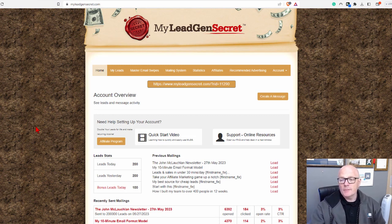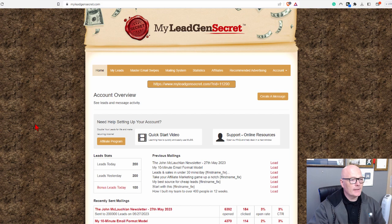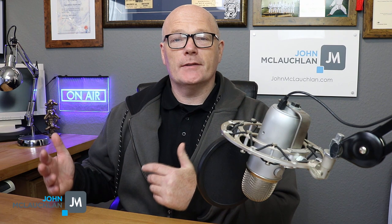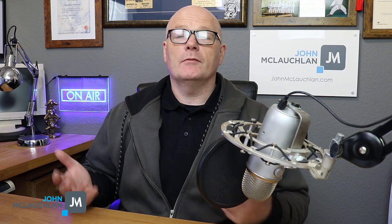Let me show you inside of My Lead Gen Secrets and what I've been doing over the past three years or so. When you sign up, everyone gets the same back office. One thing that struck me was that the website looks a little bit 1990s — don't let that put you off. I've had some great results with this, and the customer service is second to none. In your back office, you get 100 leads a day. When you sign up, you're automatically an affiliate. If you refer somebody else to the My Lead Gen Secrets program, you get 100 bonus leads every single day. So it's in your interest to promote the system first and get those bonus leads, because it really does make a difference.